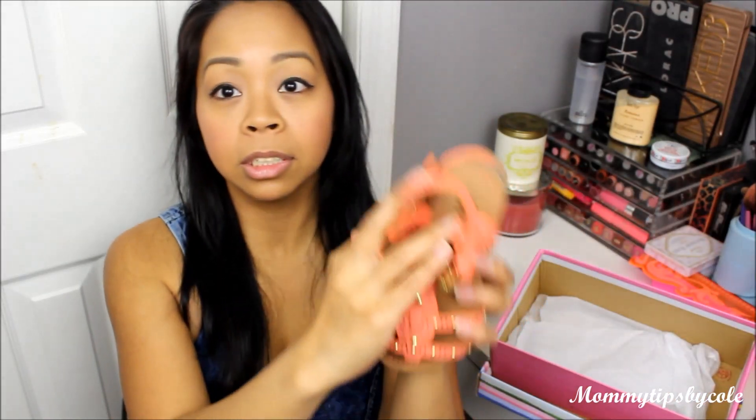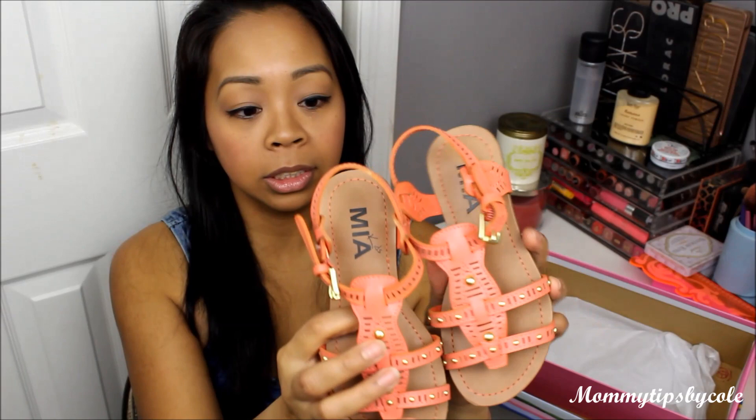The first is the Mia Kids brand — they have different brands on there, not strictly FabKids brand. I got these in size 11: orange gladiator-type sandals. This is actually a little bit big on Malia, even though she normally wears 11 in sneakers and boots — for sandals she'd probably fit better in a 10. But she could still wear them and I definitely love these sandals.